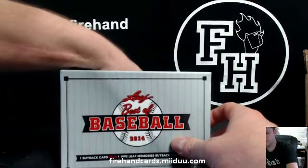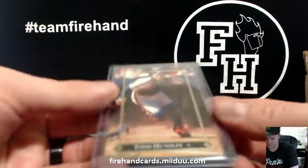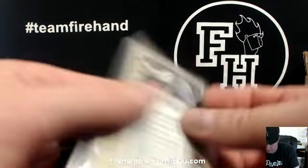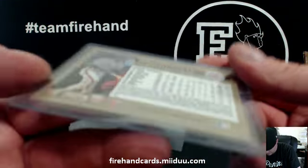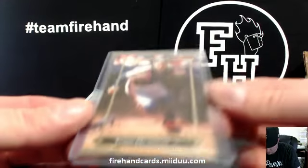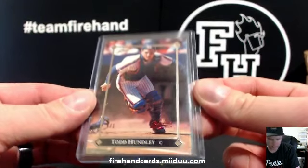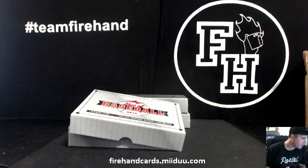The Leaf Memories card is a 101 Todd Hunley — a 92 Leaf Gold insert. Todd Hunley 101. Going to the Mets, Webb Jr.